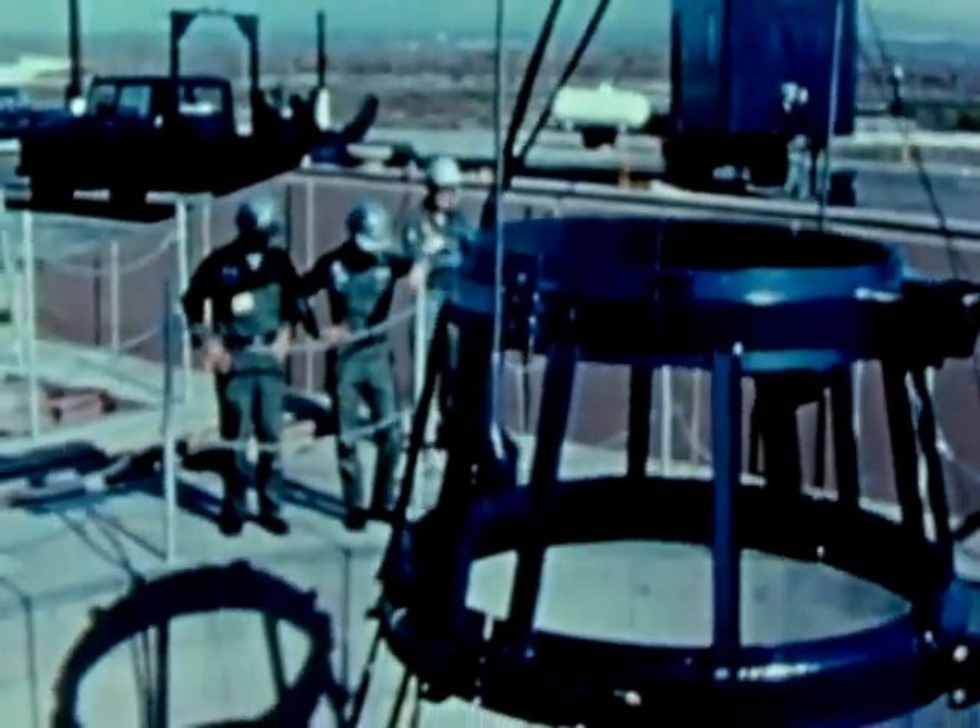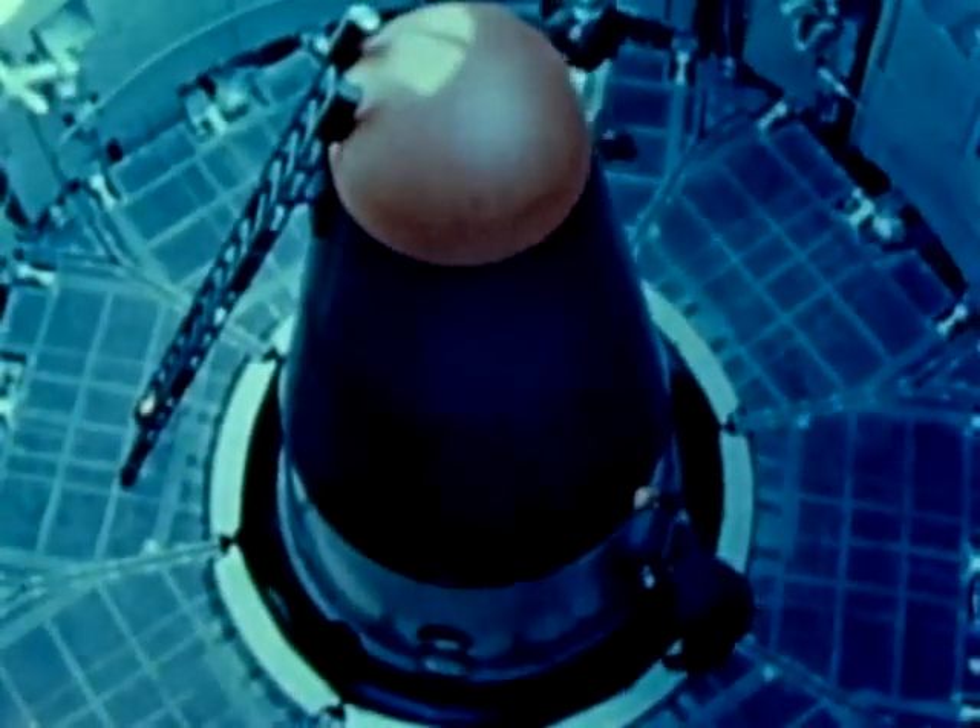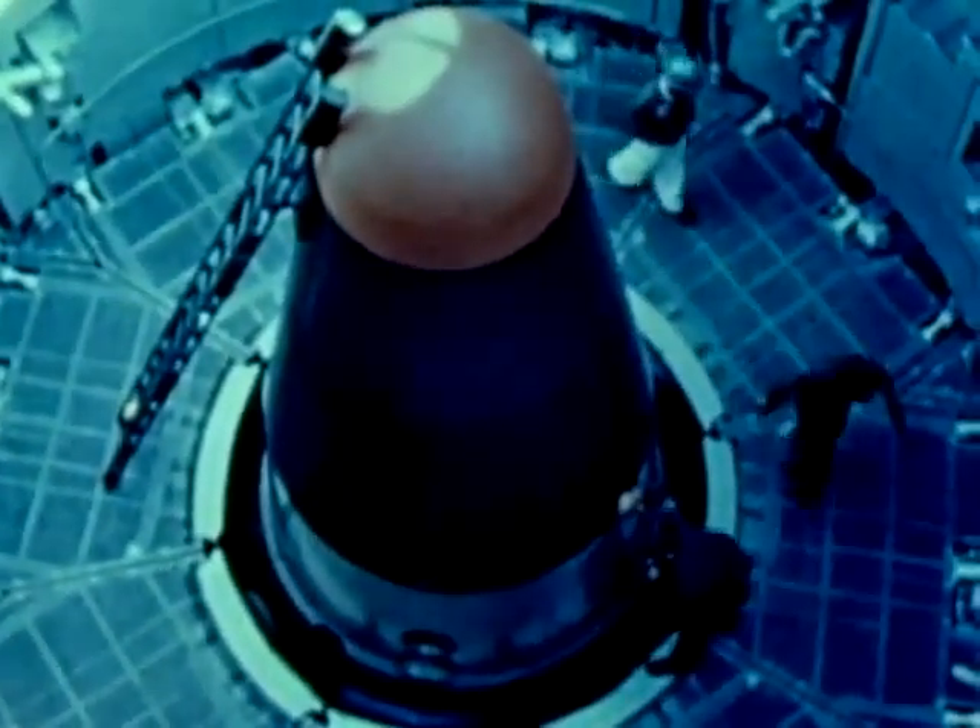Titan II is the largest and most powerful ballistic missile in our arsenal. Fifty-four are currently deployed at three Strategic Air Command locations.